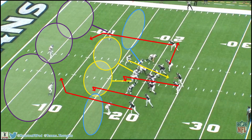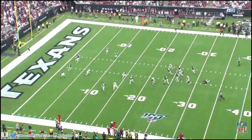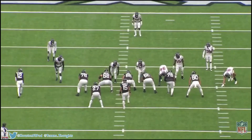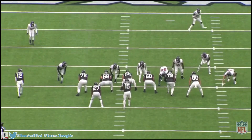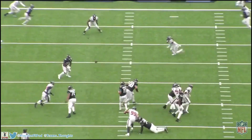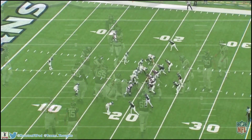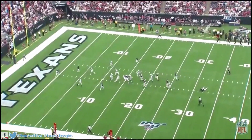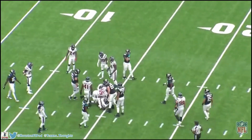If he tries to guard the curl route underneath, the post hits him over the top. If he gets too much depth for the post, the curl is open underneath. He makes the right decision — gaining depth and allowing someone else to pick up the shorter route. He flips his hips like a cornerback and does a really good job taking away the post. Minshew can't even look at it because of how well Cunningham got depth. He's forced to take the check-down to the running back. It's one thing to stop a tight end in a hook zone, but this is even better — he shuts down what could have been a touchdown.